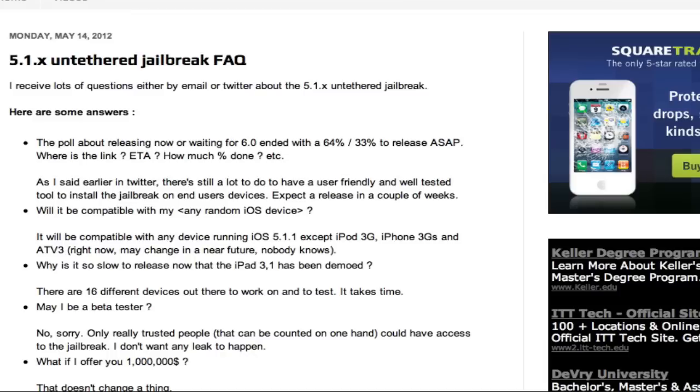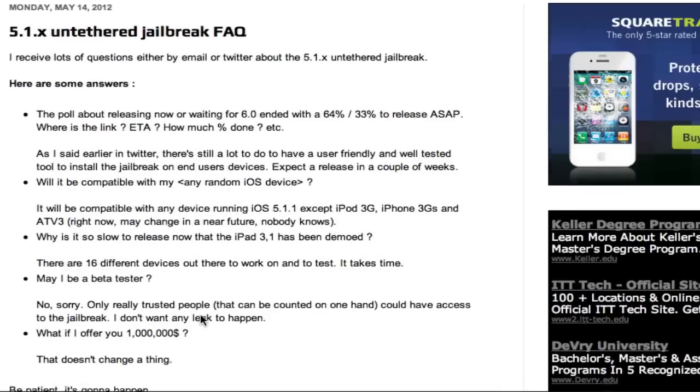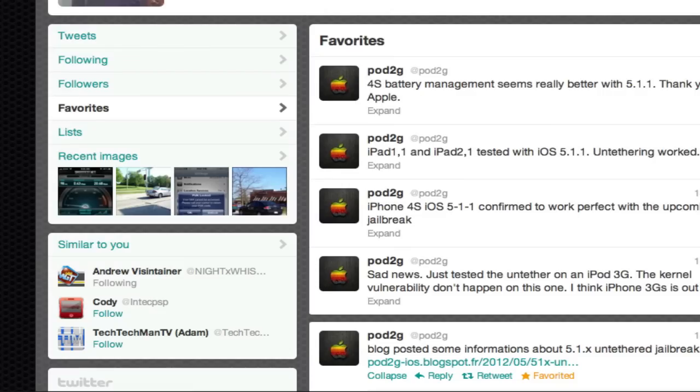But that's the update, guys. I'll go ahead and throw this link in the description when I check out all the questions and answers that he's got here. So that's the good news and the sad news for the third-generation owners.